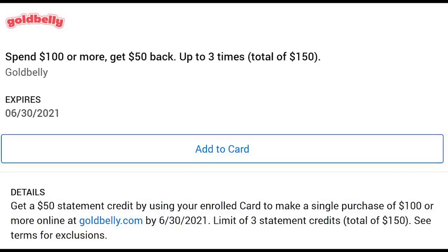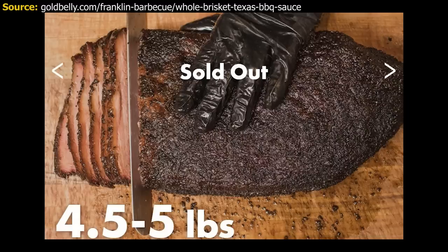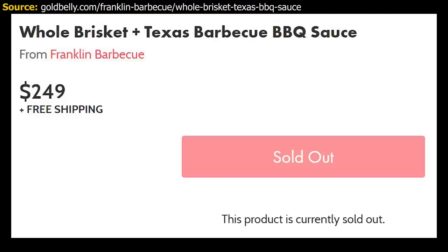Goldbelly has an offer where you get $50 back for spending $100, up to three times. The idea is you can order from your favorite restaurants that might be across the country — for example, if you were craving Texas barbecue from Franklin's in Austin, you could actually order that. It is pretty expensive — a five-pound whole brisket is going to be $250 — but if you have guests coming over or you're just craving it, it might still be worth it.